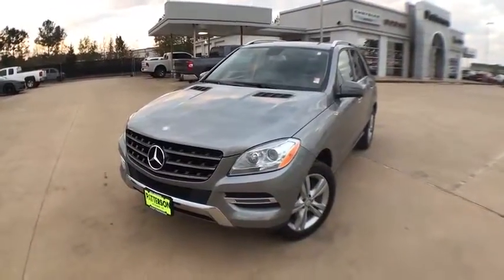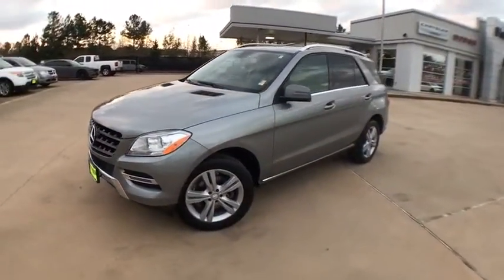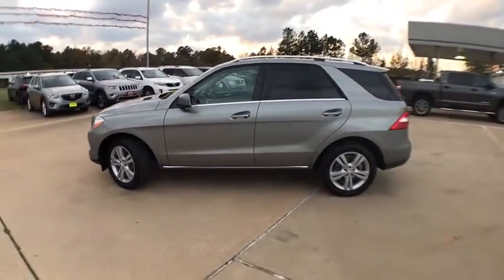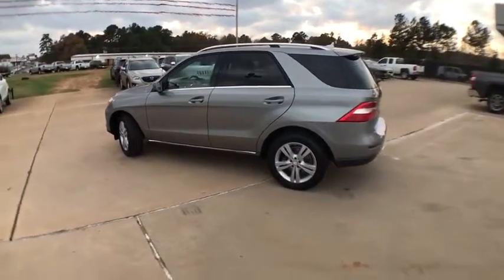The 2013 Mercedes M-Class. Top-rated safety runs in the family — it is something we never take for granted. This vehicle has less than 50,000 miles.